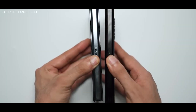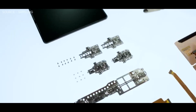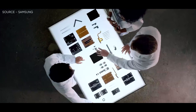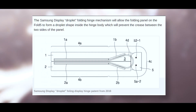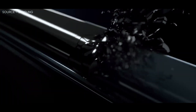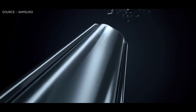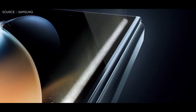According to the latest information, Samsung will employ a redesigned waterdrop-style hinge for the Fold 5. And if you can remember, last month the South Korean newspaper Naver News released very similar information. The Samsung display droplet folding hinge mechanism enables the Fold 5's folding panel to take the shape of a droplet inside the hinge body, by preventing the panel's two sides from creasing together. Motorola and Oppo have also employed similar strategies to conceal the crease.